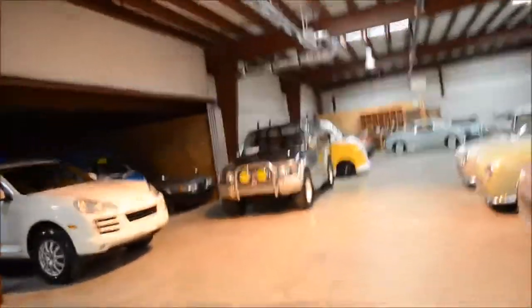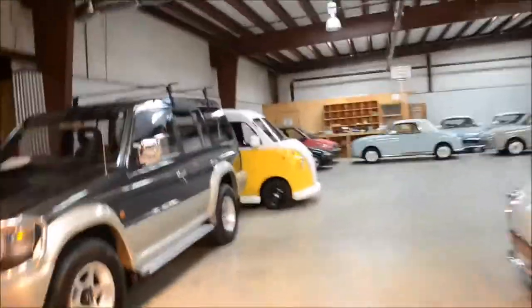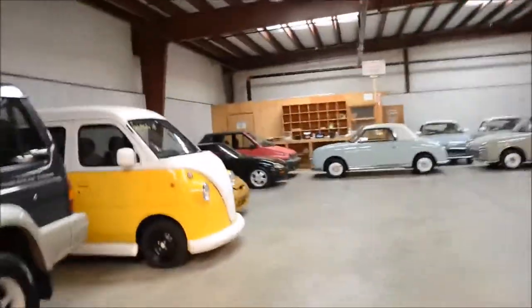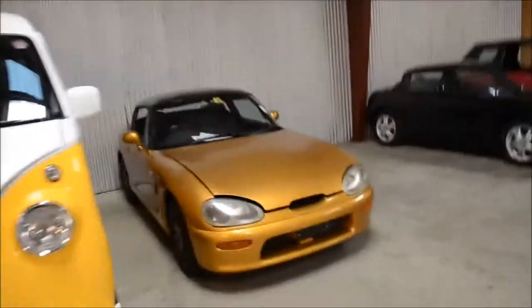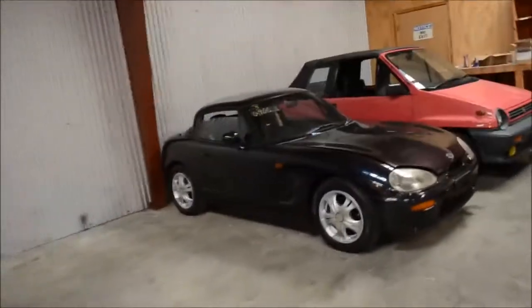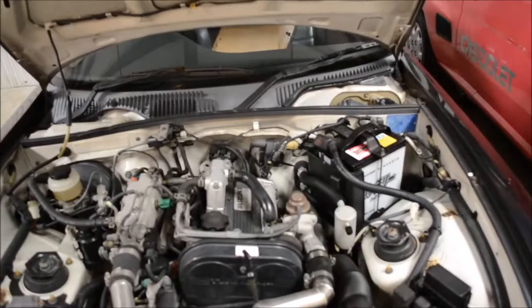Here we have two Cappuccinos — not the one that my friend is buying. This gold one is not for sale. This other one needs a little work — it's got some rust issues, but it's still an incredible car. Three cylinder, turbo, rear-wheel drive — very, very cool. All of these cars are amazing.